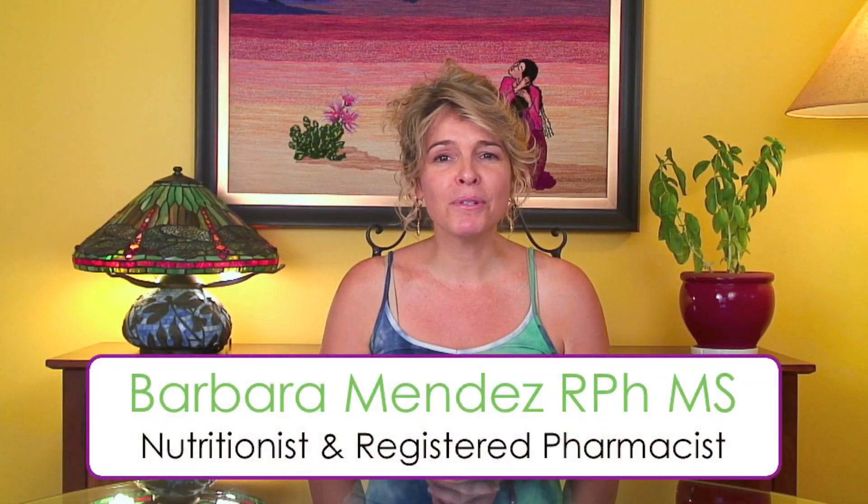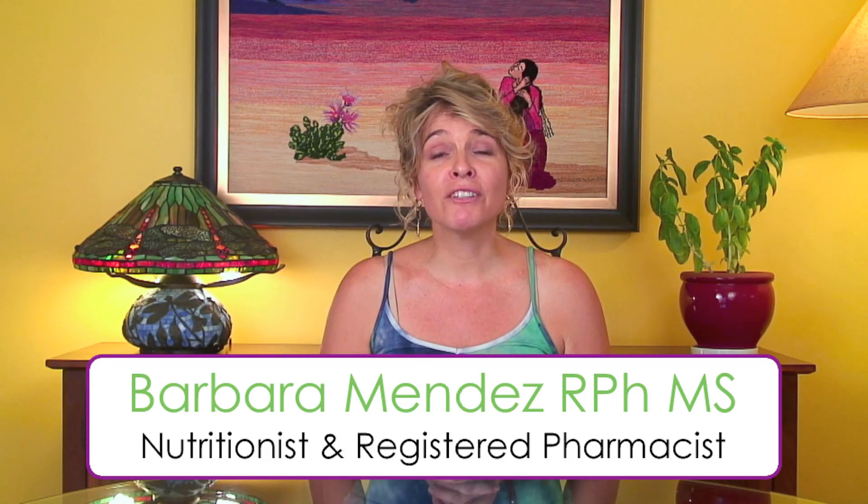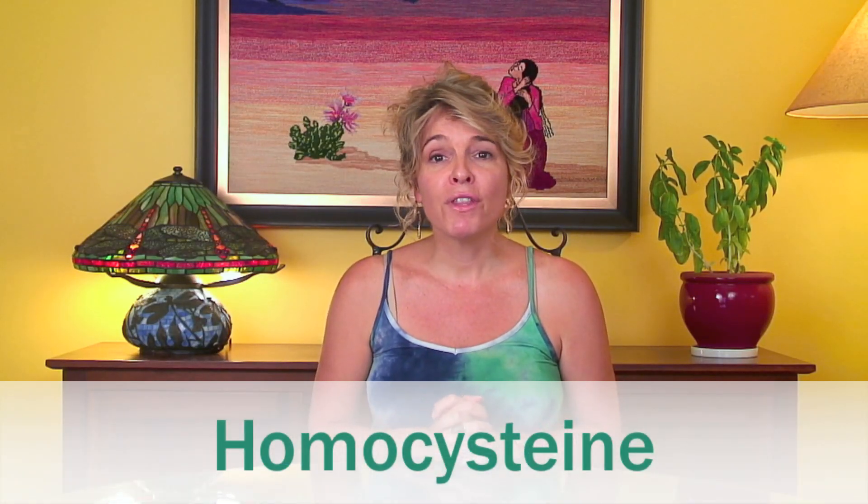Welcome to Motivational Monday, where you can learn how simple shifts in your habits can lead to profound results in the way that you feel and look. Today we're going to be talking about homocysteine and its impact on your cardiovascular system. Homocysteine is a non-protein amino acid, meaning most amino acids in our diet create protein in the body, but this one is created as a byproduct of the digestion of protein.